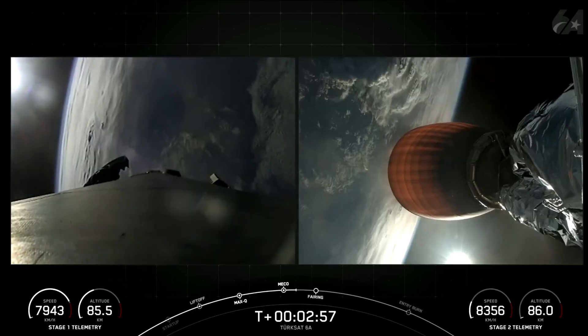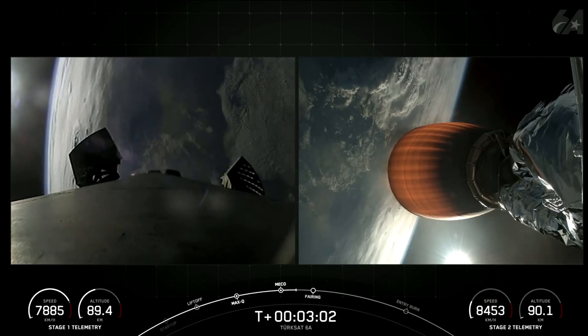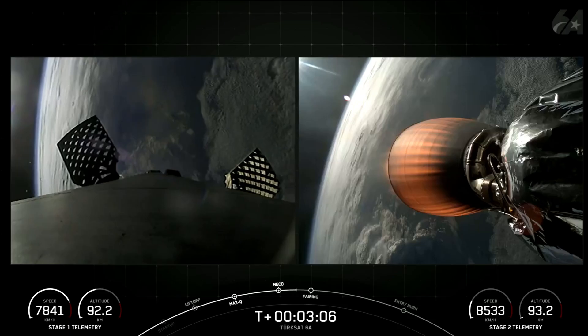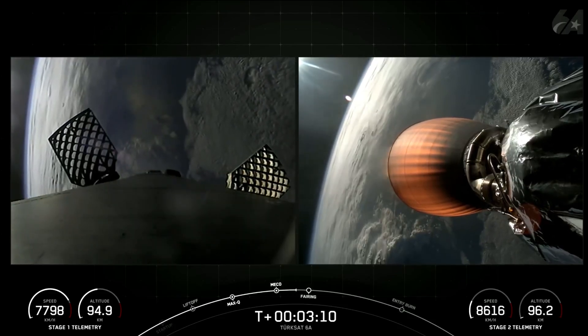Coming up in just a few moments, we should hear the call-out for fairing separation. As a reminder, the two payload fairing halves are encapsulating and protecting the payload right now, but once the vacuum of space is reached, they're no longer needed to protect the satellite and will be jettisoned away.